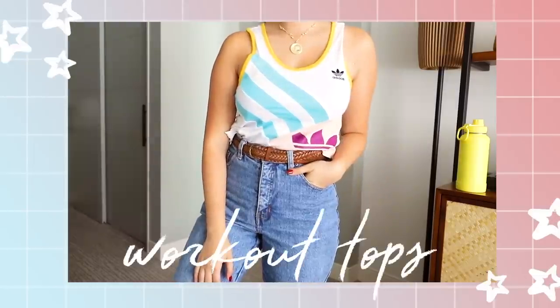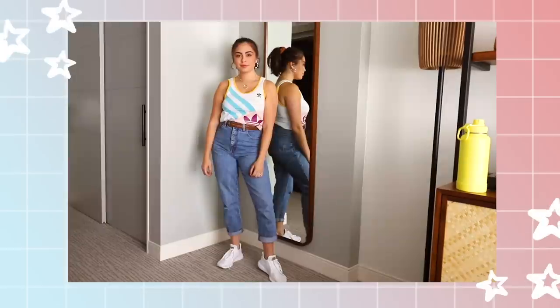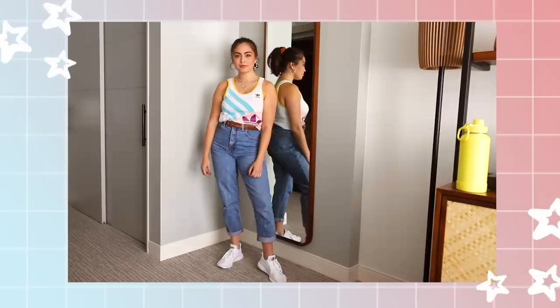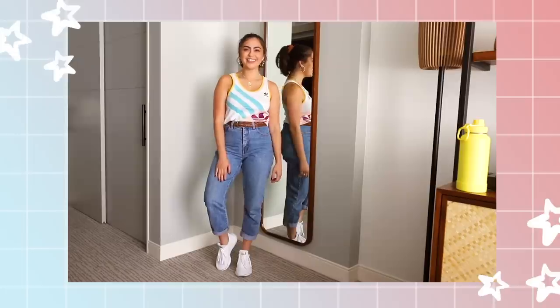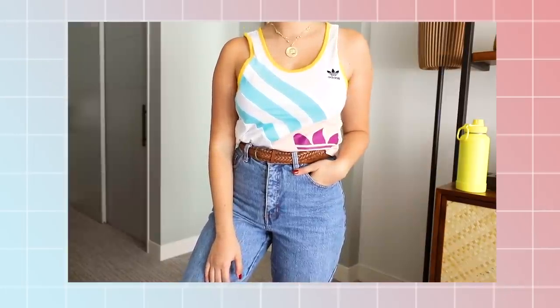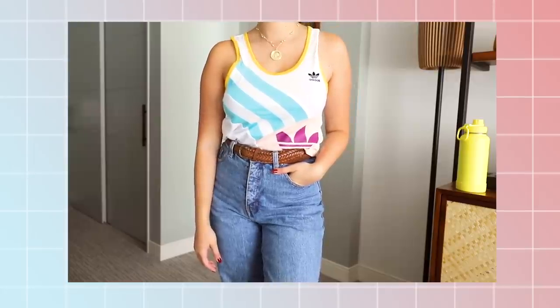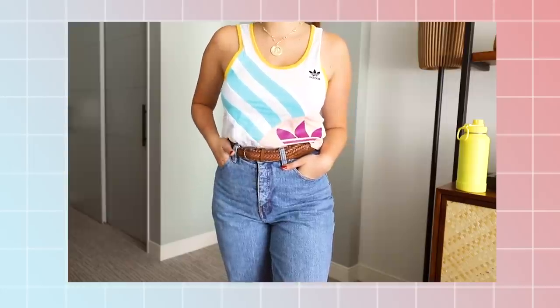Moving into styling workout tops — I think most, if not all, workout tops look gorgeous paired with your favorite pair of jeans. My personal preference is mom jeans, as they add the perfect hint of retro vibe to any outfit. I've added a more stylized touch by doing a little French tuck — I think Tan France would be proud — and adding on my signature brown braided belt.